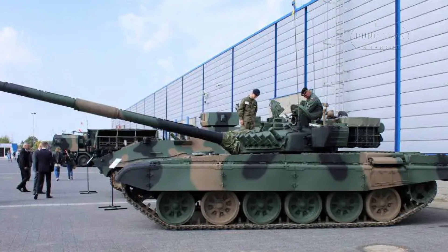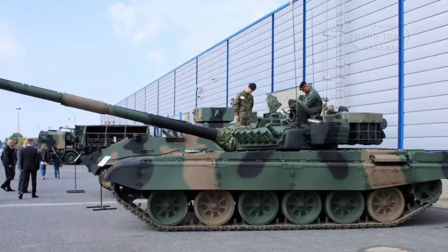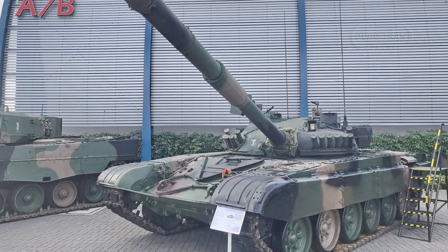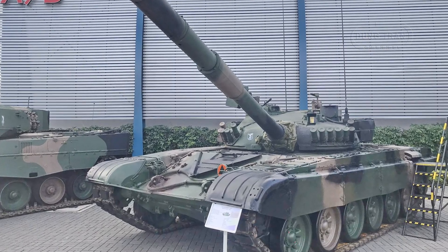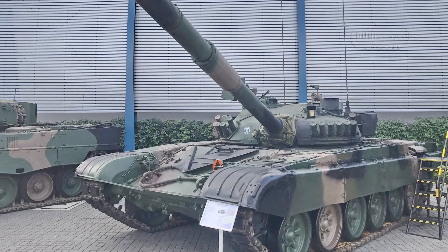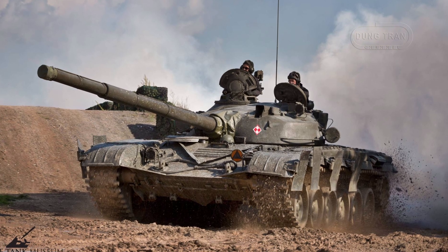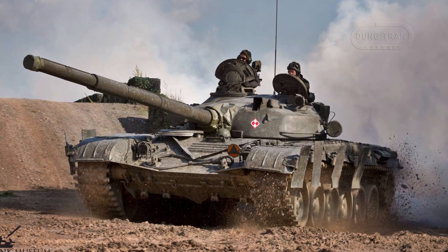The Polish T-72 fleet has undergone significant modernization, particularly with the introduction of the T-72M1R variant. The T-72M1R is the modernized version of the Polish T-72M1, which itself is based on the Soviet T-72A. Produced under license in Poland since 1983, the T-72M1 served as the cornerstone of Poland's armored forces.